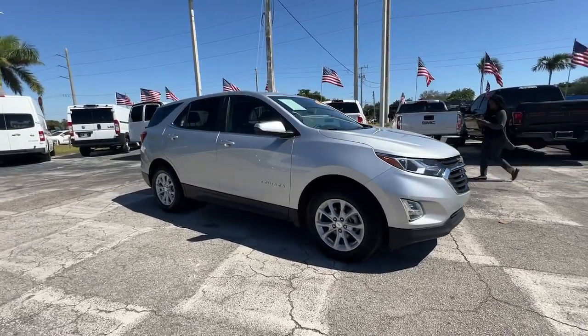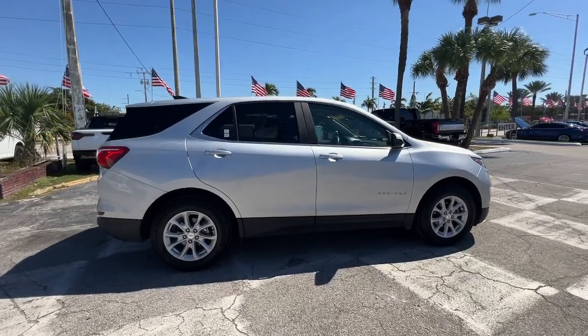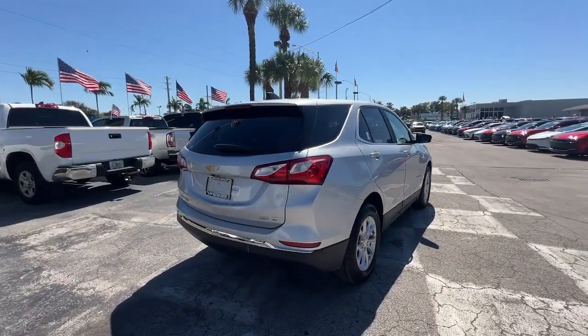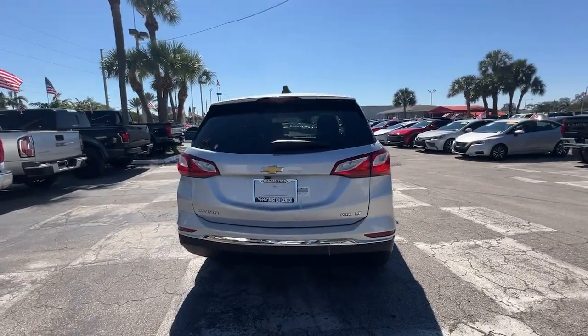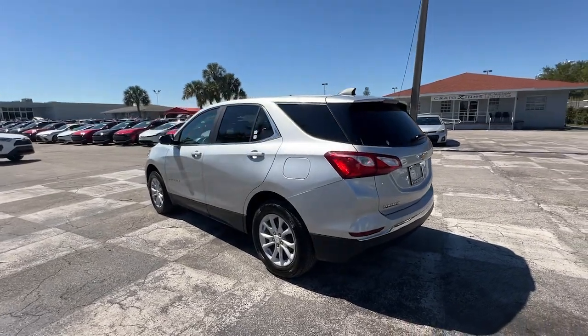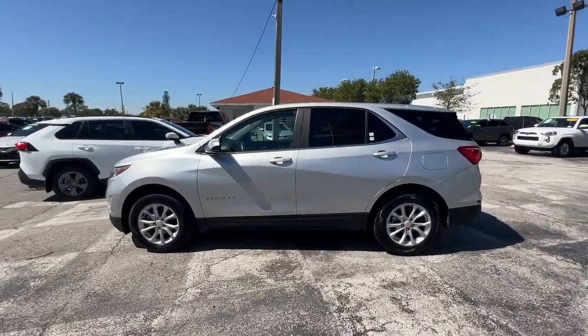Get into the 2021 Chevrolet Equinox. This vehicle is an outstanding buy with fewer than 70,000 miles on the odometer. The advanced safety features, passenger-friendly cabin, generous cargo space, and connected technology of the Equinox help you navigate every twist and turn of the road with confidence and style.